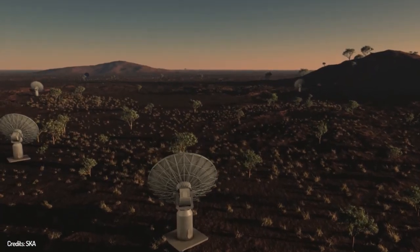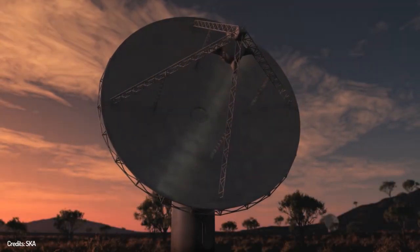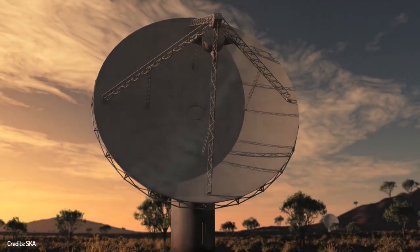Right now, the biggest radio telescope is in China. If aliens were to send us a radio message — which is the most possible way of interstellar communication — the Chinese would know first.